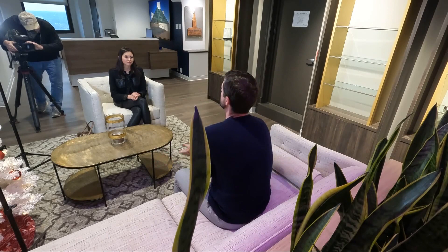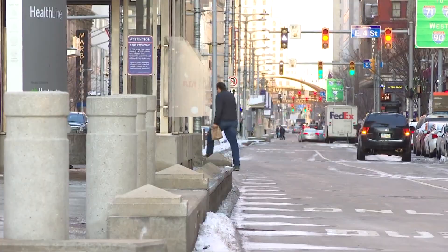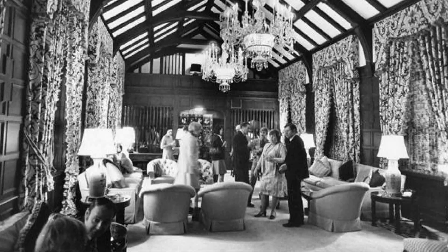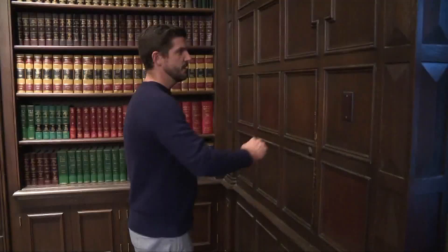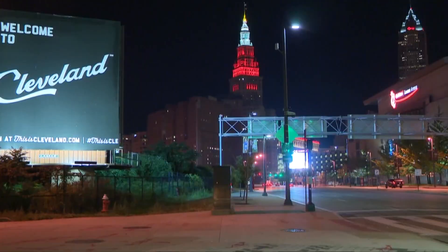We put a lot of money back into the building to make sure it can be a long-standing, functioning, wonderful building like it's always been. Matt Driggs, K&D's VP of commercial real estate, says it's important to recreate a downtown community to attract retail business and young people, while also preserving a part of Cleveland's history — seen here in the Van Swearingens' residence in the tower. During Prohibition, this is where they could have stored their booze.